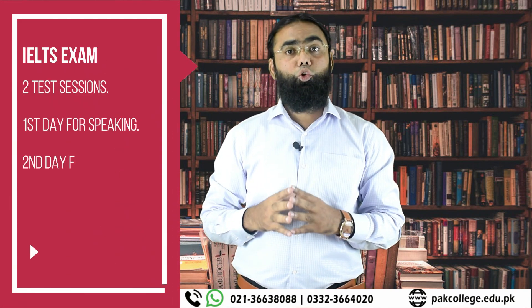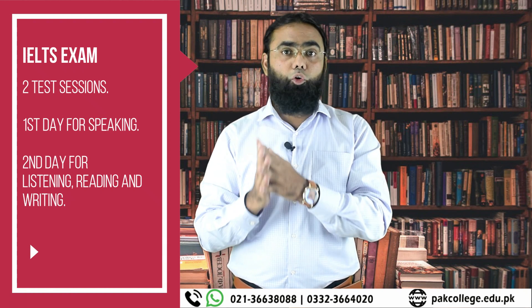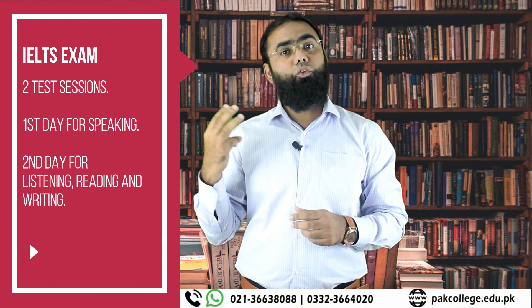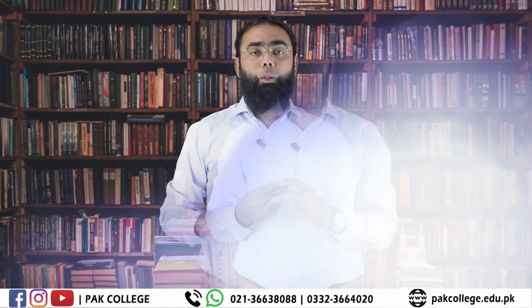If we talk about IELTS, there are 2 test sessions. One day is for speaking, and on the second day the 3 remaining papers are taken together — which are listening, reading, and writing.